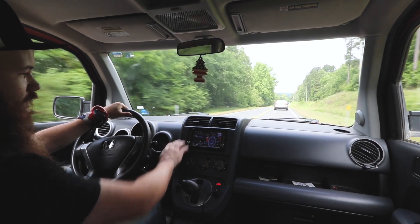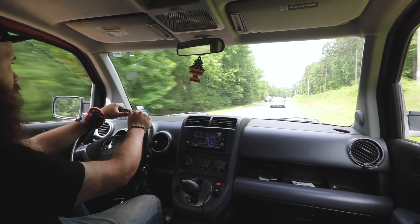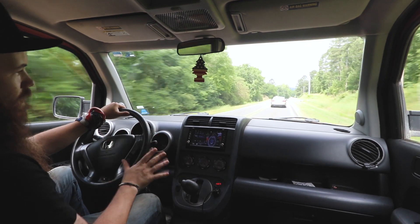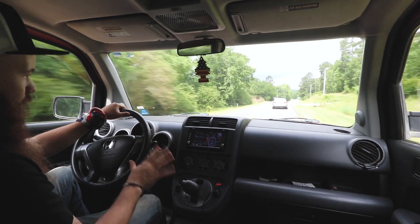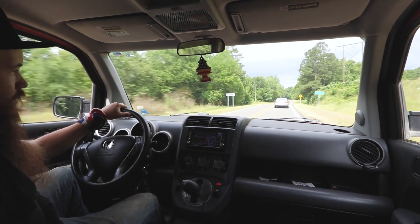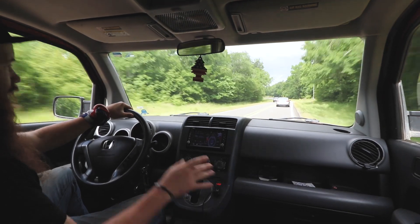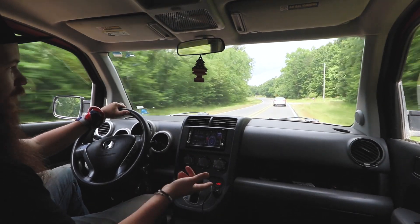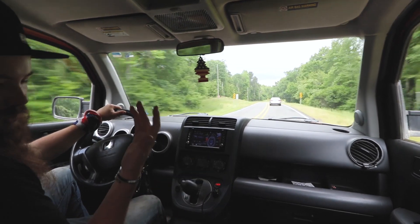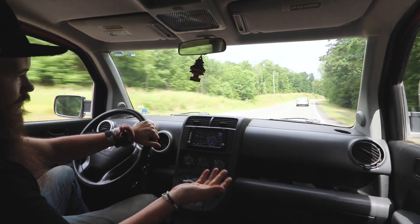Over the years, the interior has held up very well. It's mostly hard plastic with nothing soft-touch — it's got that ugly silver stuff — but this is the very first year the Element came out, a 2003. There's an armrest on the driver's side but no armrest on the passenger side. Every single passenger will immediately get in and look for their armrest. That's my biggest gripe about the car — there's no passenger armrest.